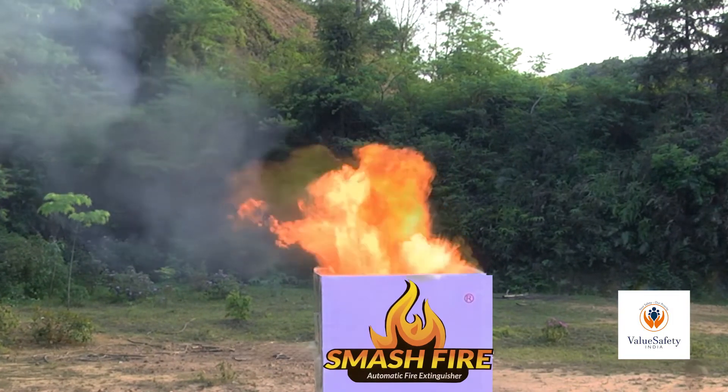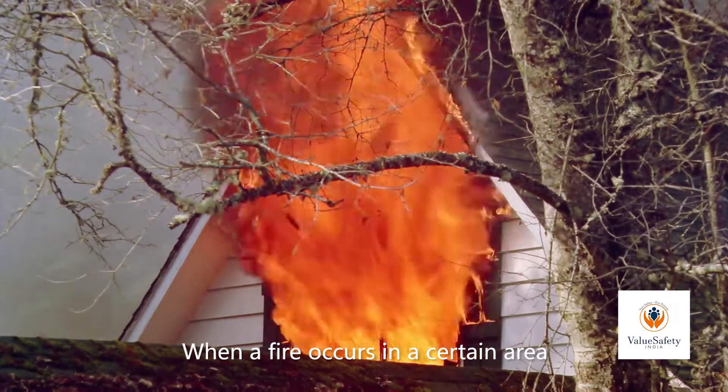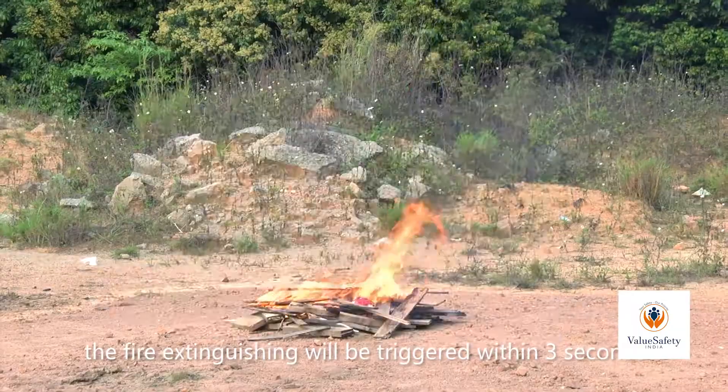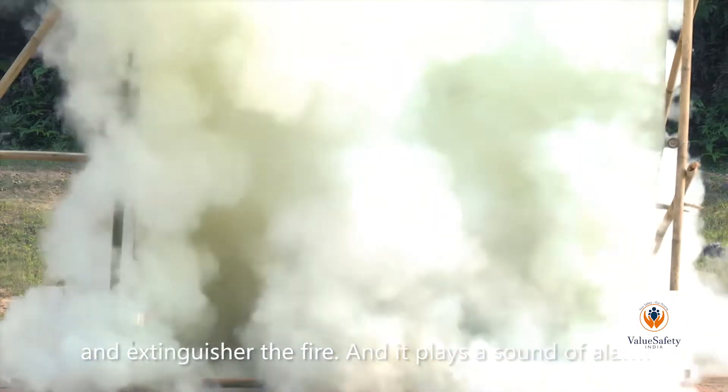Second, throw it into the fire. When a fire occurs in a certain area, no matter the elderly or the children, anyone can throw the fire extinguishing device into the fire. The fire extinguishing will be triggered within three seconds, extinguish the fire, and play a sound alarm.